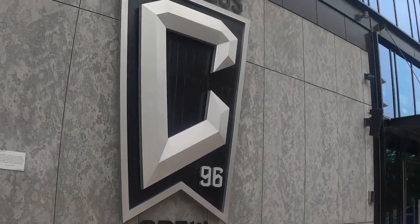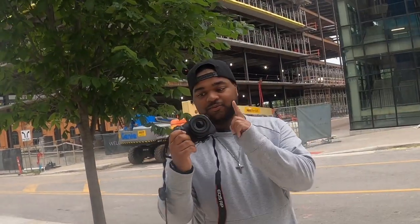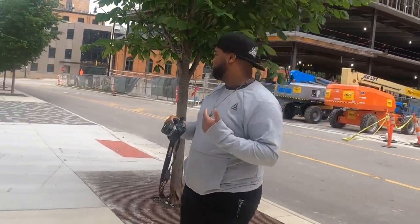You got it right now. And I'm shooting with the 50mm 1.8. We're going to see if it's shooting out right.